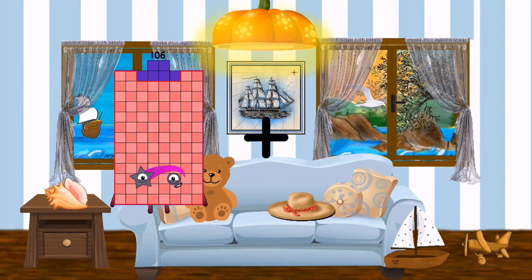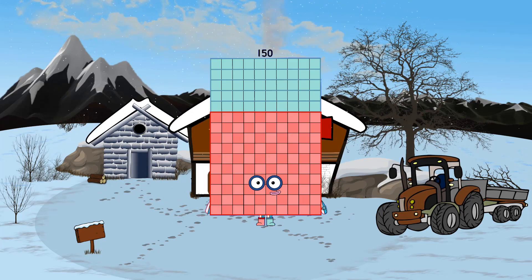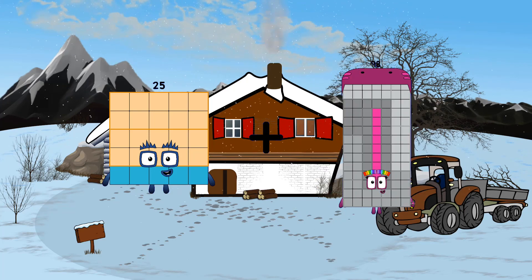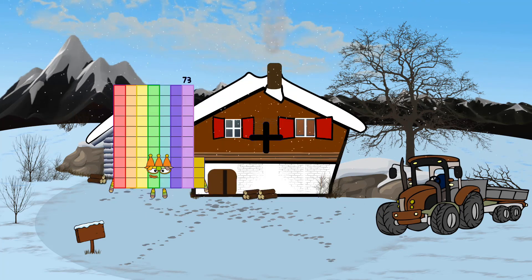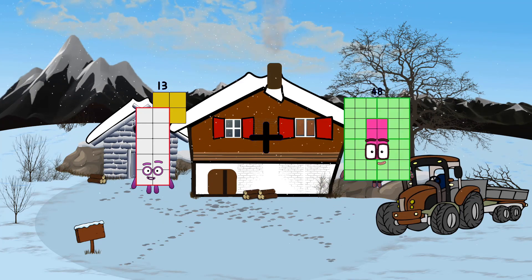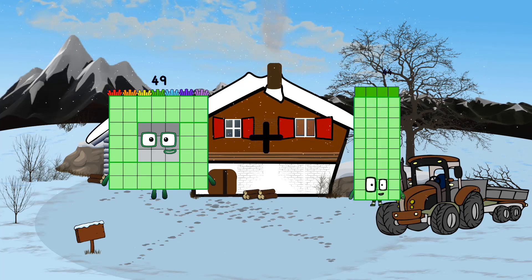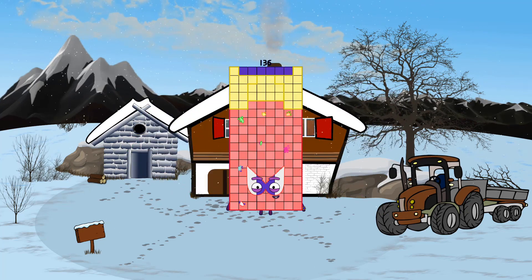52 plus 52 equals 106. 106 plus 44 equals 150. 25 plus 98 equals 123. 49 plus 87 equals 136.